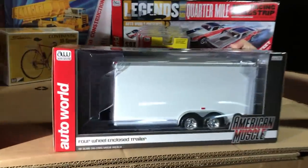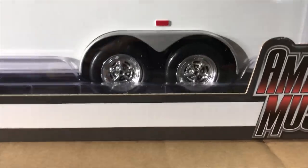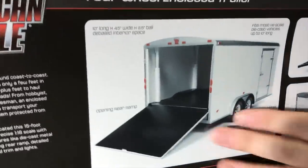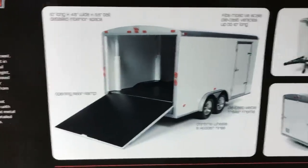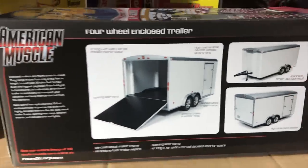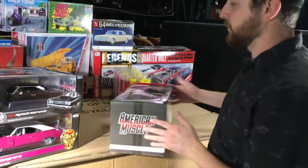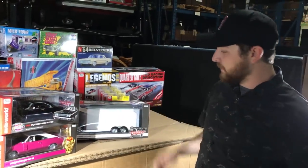Lastly for 1/18, we have the next variation of our four-wheel enclosed trailer in white. It fits any 1/18 car up to 10 inches long, has silver details on the top and bottom, chrome wheels, and it opens so you can put cars inside or display them half-pulling out. It comes with a stationary trailer jack, hitch, high-gloss paint, and a cool little side door. That's everything for 1/18.